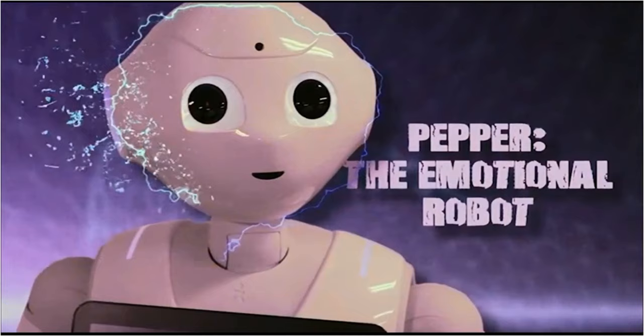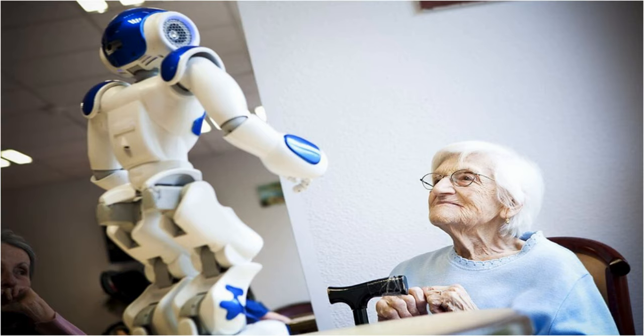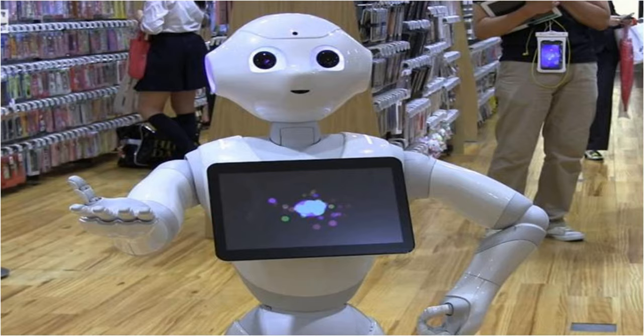Now listen to the text: Pepper The Emotional Robot. Imagine a robot which can tell how you feel just by listening to the sound of your voice and looking at your body language. It sounds like something from a sci-fi film, but this technology is already here. Meet Pepper, the social robot which can understand human emotions.